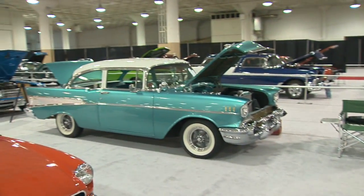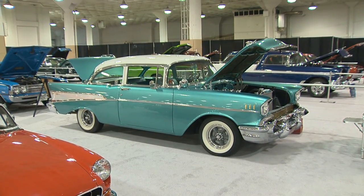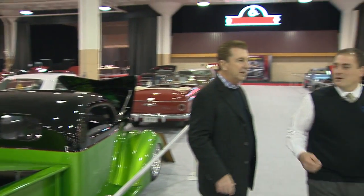Look at the 57 Chevy. There's a few of those in here. You've got a wagon and a couple of 57s. That's got three two-barrel carburetors on it, I can see from here. That's very unusual for Chevrolet, isn't it? Well, again, that's somebody's individual car. If they added something, it's theirs.